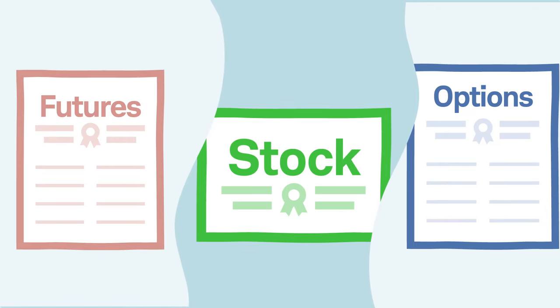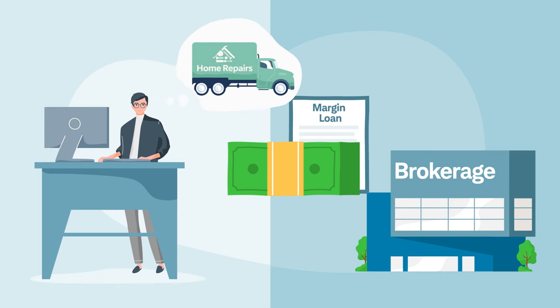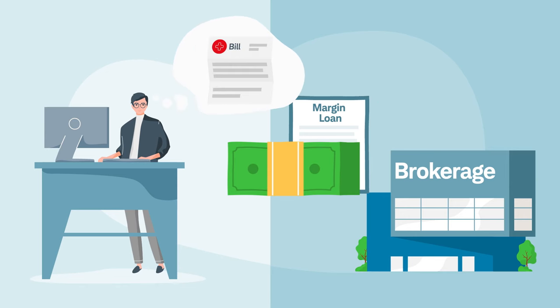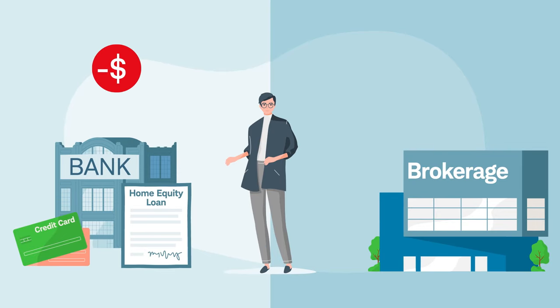And finally, margin can play a role beyond buying and selling securities, specifically as a line of credit. Whether it's for a large purchase or funds for an emergency, a margin loan can offer an alternative to traditional borrowing. Like any loan, you'll incur interest charges.